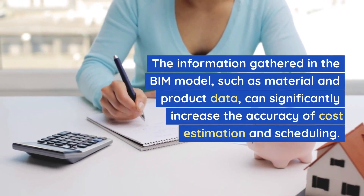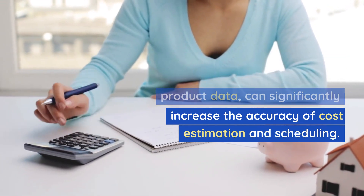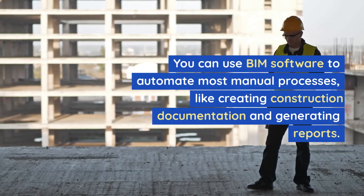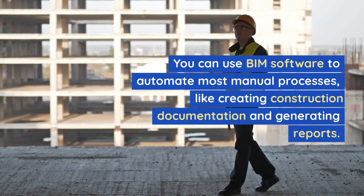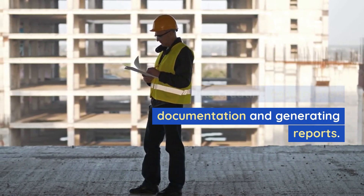The information gathered in the BIM model, such as material and product data, can significantly increase the accuracy of cost estimation and scheduling. You can use BIM software to automate most manual processes, like creating construction documentation and generating reports.